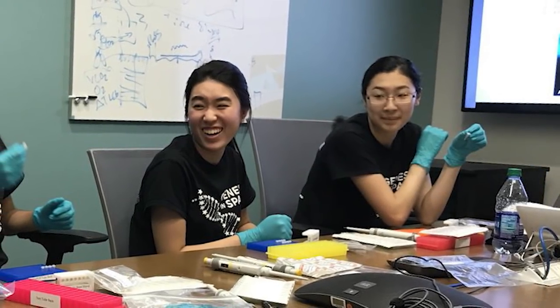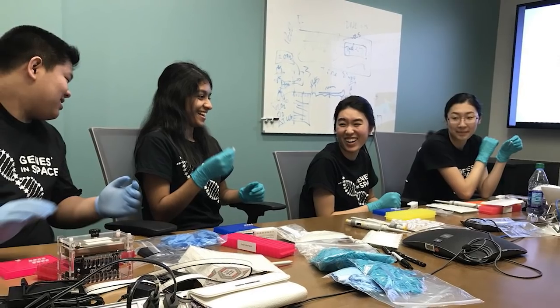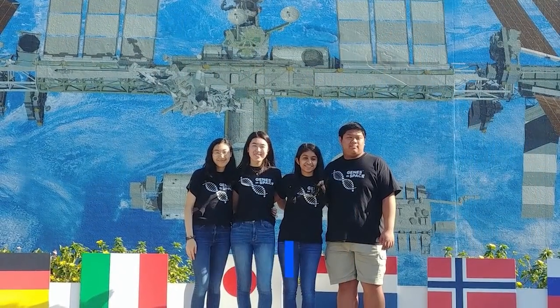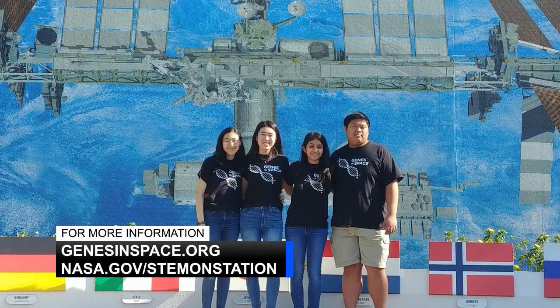Genes in Space is a competition for students in grades 7 through 12 to design a DNA experiment that addresses challenges in space travel and deep space exploration. It's just one of the many ways that students can directly benefit from the International Space Station. For more information, go to genesinspace.org or head over to nasa.gov/stemonstation to look for more opportunities.